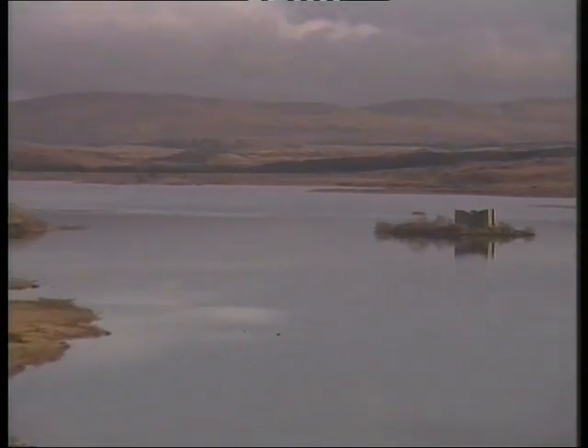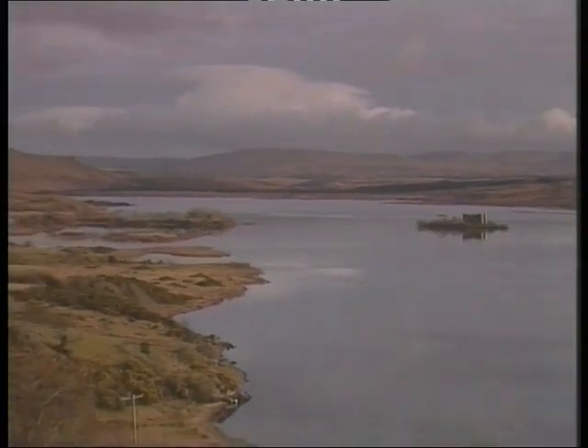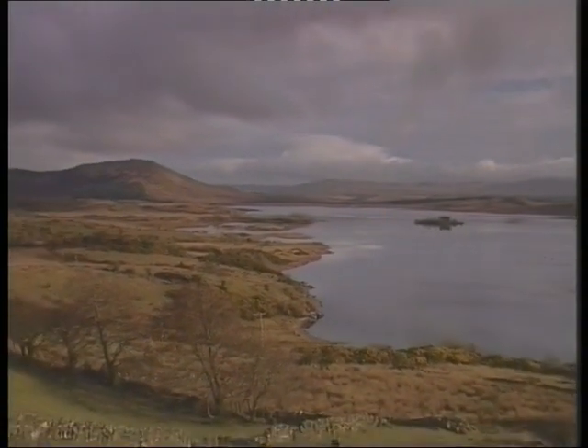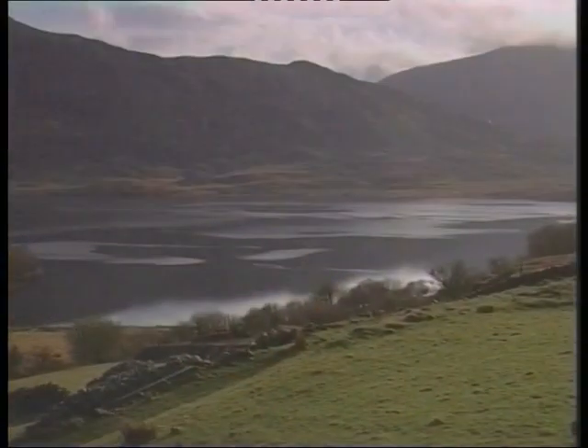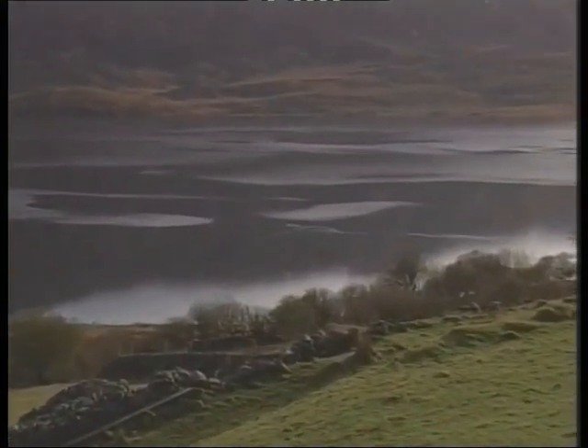Once known as Loch Orbson, or Loch Orib, this magnificent Irish limestone lake is known today by anglers far and wide simply as the Korrib — a truly natural environment which supports perhaps the best-known wild brown trout fishing in Europe.